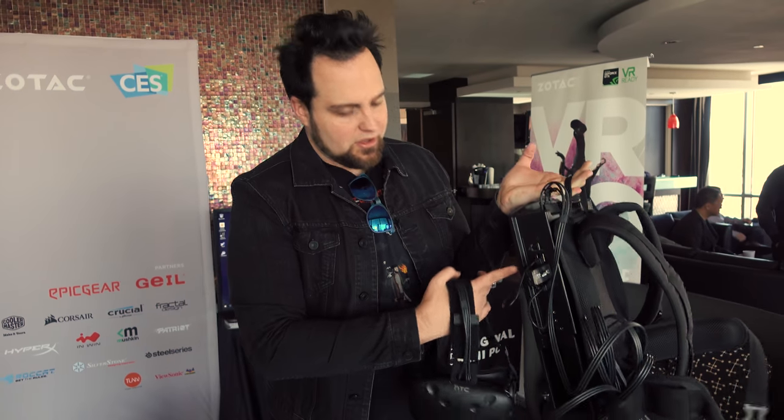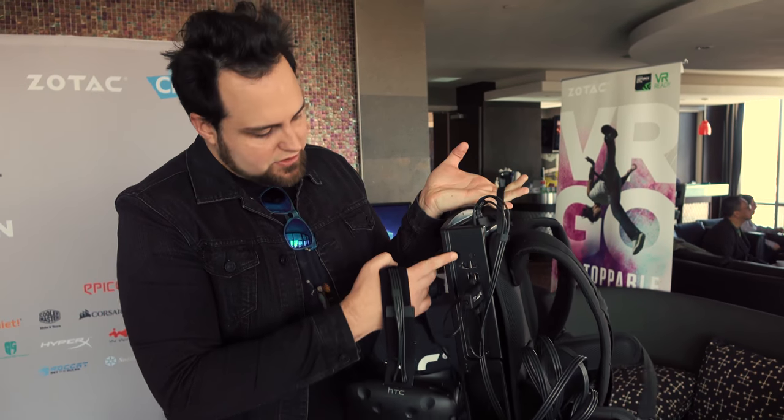And of course, since it's Zotac, they've got an awesome number of ports on the side of this thing. They load everything up with tons of ports. Thanks very much, Zotac, for doing that. Maybe we'll have to use these at the office and we'll all be slamming into each other.